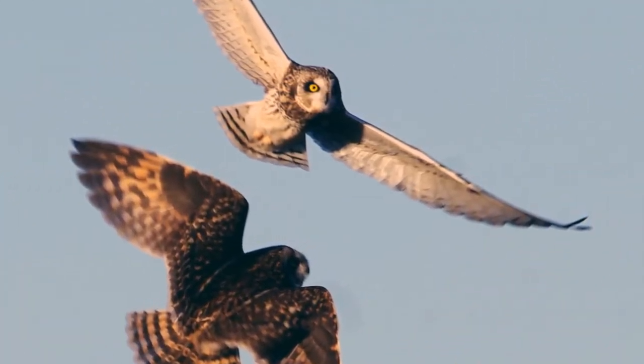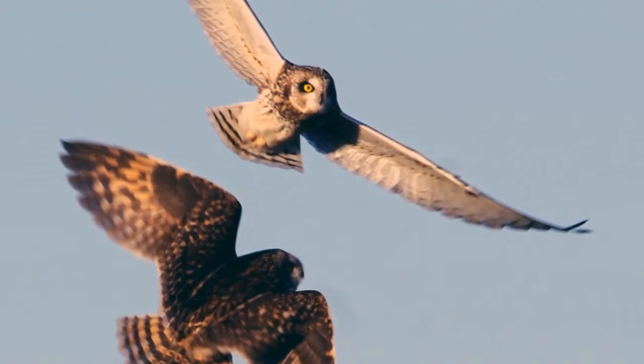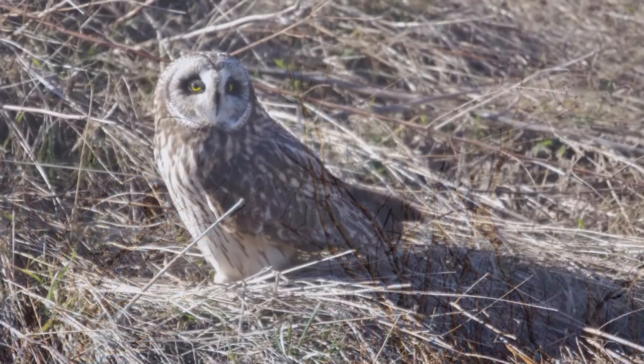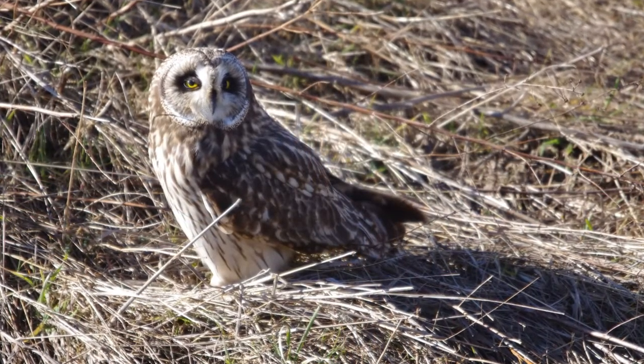Although in many habitats they would be an apex predator, they do have to constantly compete with hawks, harriers, eagles, and other owls. Since they nest on the ground, their chicks are also susceptible to predation.